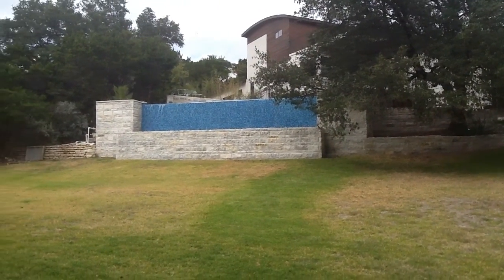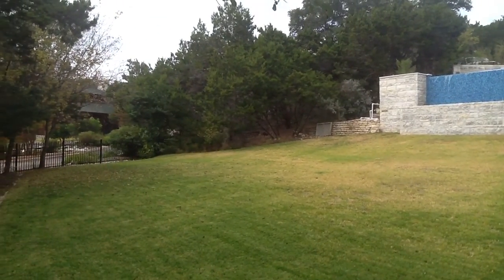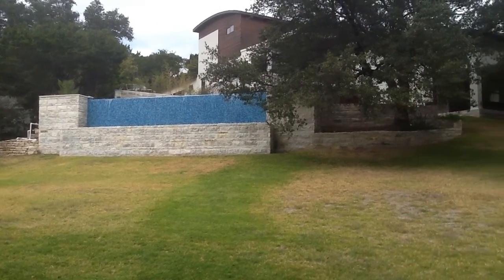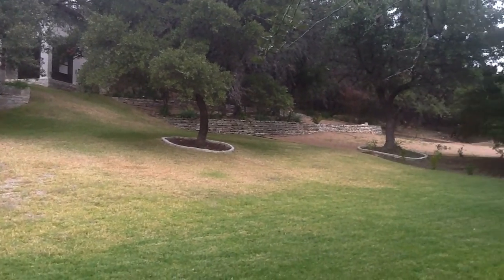I'm now standing in almost the very back of the lot, and you can see there's the pool with the waterfall, the water streaming over the edge. And again, you can see just how big this backyard is.